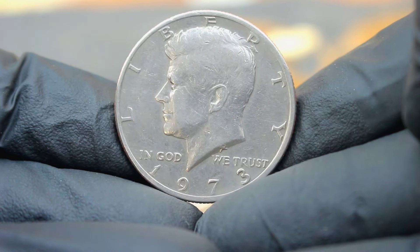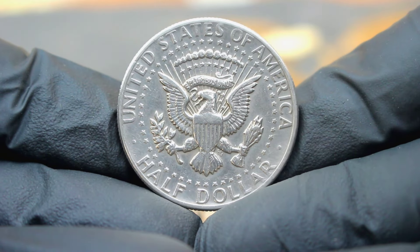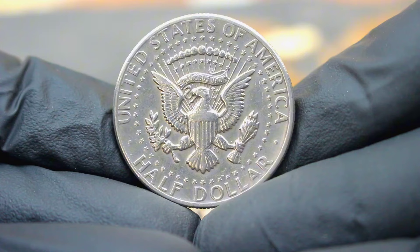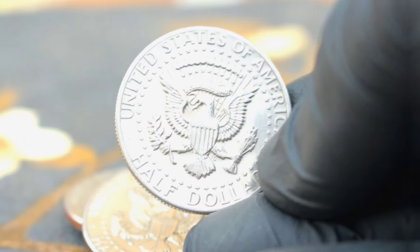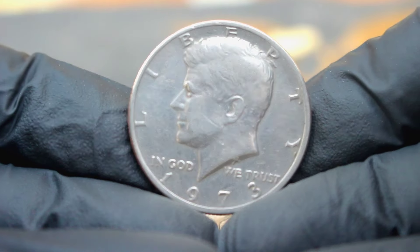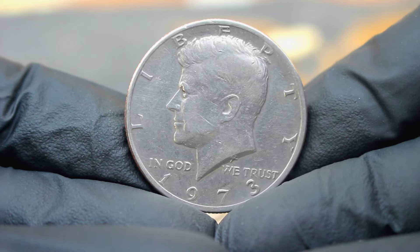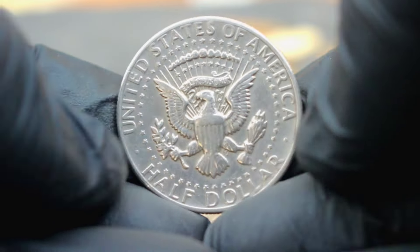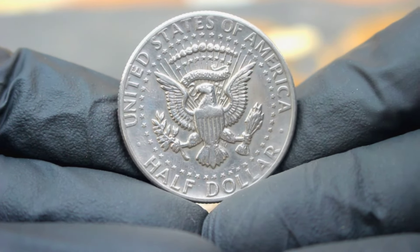Remember, the value of collectible coins can fluctuate over time. It's essential to stay informed and consult with experts before buying or selling. Whether you're a seasoned collector or a newcomer to the hobby, the allure of coins like the 1973 US silver Kennedy half dollar reminds us of the rich history and artistry encapsulated in each piece — a treasure worth cherishing in any numismatist's collection.